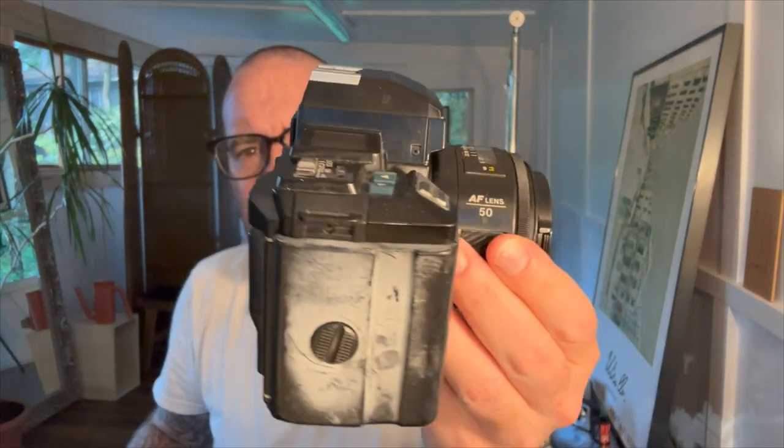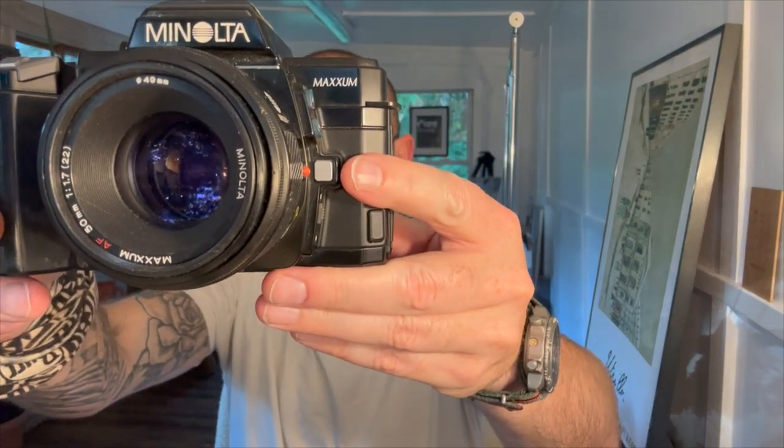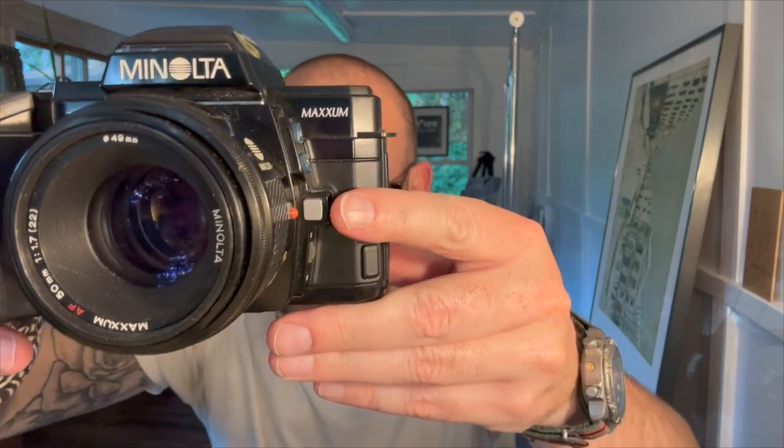The Minolta Maxim 7000 was the first camera to have an inbuilt onboard autofocus system, and it is wonderful. Look at this beast. It reminds me of the earlier BMW M3s, it reminds me of those TAG watches. This camera, released in 1985, contains dedicated autofocus sensors that allowed for faster and more accurate focusing, making it easier for photographers to capture sharp images. Everyone before this was manually focusing — this bad boy did the focusing for you, giving you sharper images quicker. That's why this was the flagship, and it paved the way for future SLR cameras.